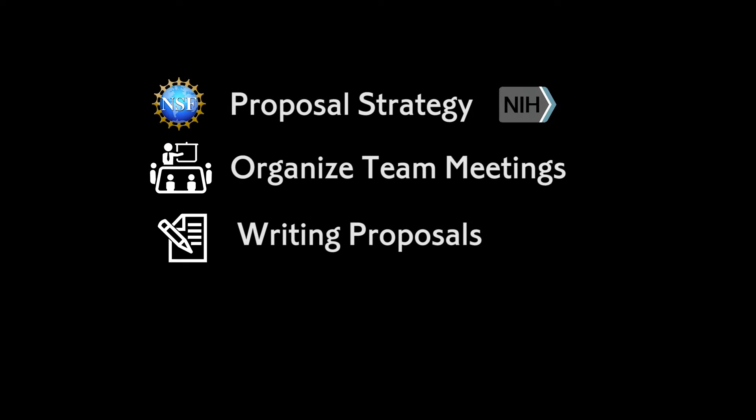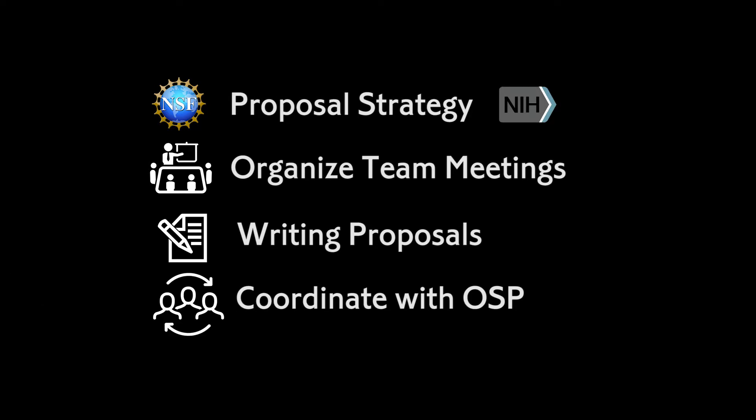We can help them organize their team meetings, getting all of their project personnel into the room at the same time. We can help them writing the non-scientific portions of their proposal so that they can focus just on their science. And we can also assist with liaison with the Office of Sponsored Programs throughout the entire proposal process, as well as finding facilities and resources on campus to strengthen your proposals.